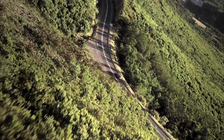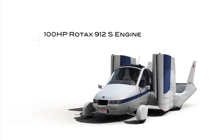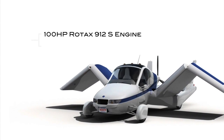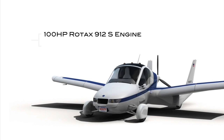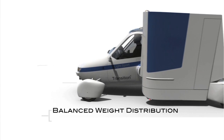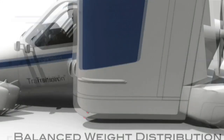On the highway or in the skyway, the Transition uses the 100-horsepower Rotax 912S engine. This single engine powers either the propeller in the air or the wheels on the ground through a continuously variable transmission. A balanced weight distribution and an aerodynamic downforce provide a stable and smooth ride on the ground.